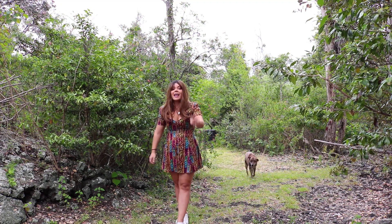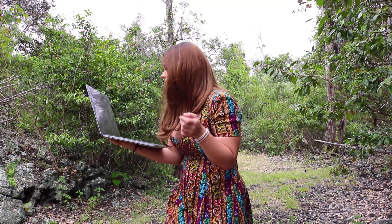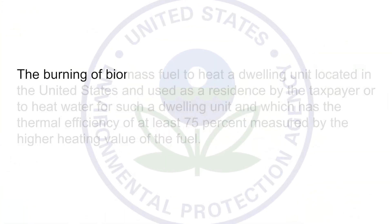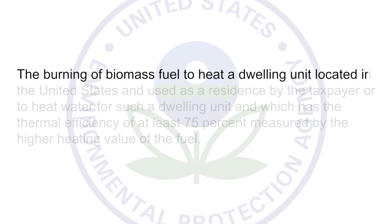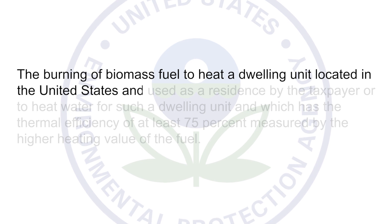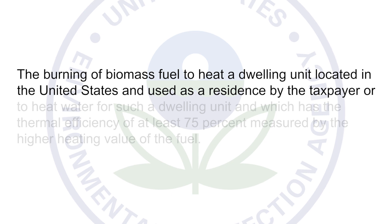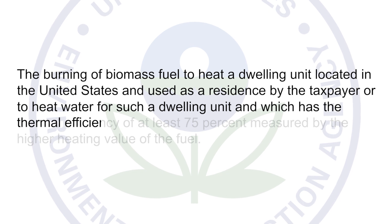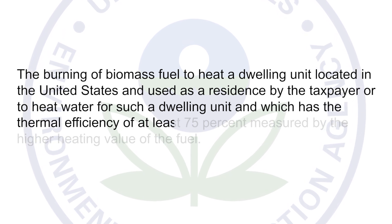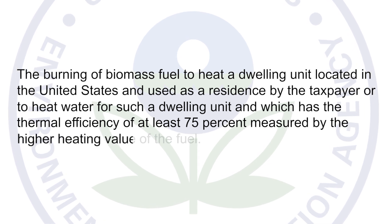So right now it is just a three-year tax credit. Here is the exact excerpt from the EPA: 'The burning of biomass fuel to heat a dwelling unit located in the United States and used as a residence by the taxpayer, or to heat water for such a dwelling unit, and which has a thermal efficiency of at least 75% measured by the higher heating value of the fuel.'